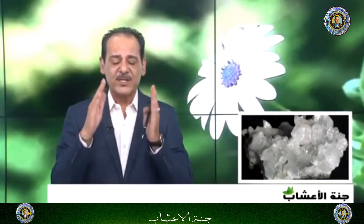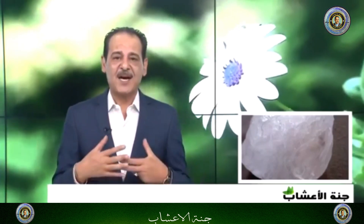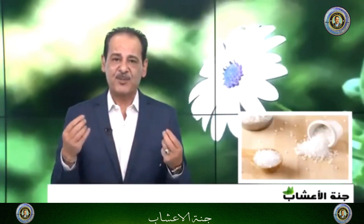كان أجدادنا أيضاً يستخدمونها على فروة الرأس لمشاكل القمل، كثير من الإخوة في الدول العربية لديهم مشاكل القمل وبيوض القمل. فكانوا يدلكون فروة الرأس بها ويستفيدون من الخصائص العظيمة للشبه. إذن الشبه مع النشا بالتدليك على المنطقة المترهلة مفيد.